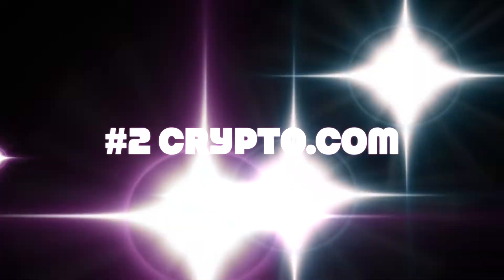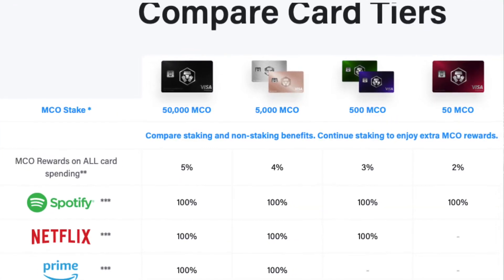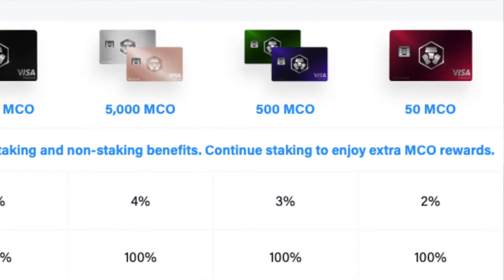For my number two way of earning free cryptocurrency, I've bent the rules a little bit because to actually get this offer you have to buy 50 MCO tokens, which are about £200 or $250 worth. But you stake that for six months, and after six months you can withdraw it as cash or exchange it for Bitcoin or whatever you want to do with it. At that point it costs you nothing, as long as the price holds for the next six months.